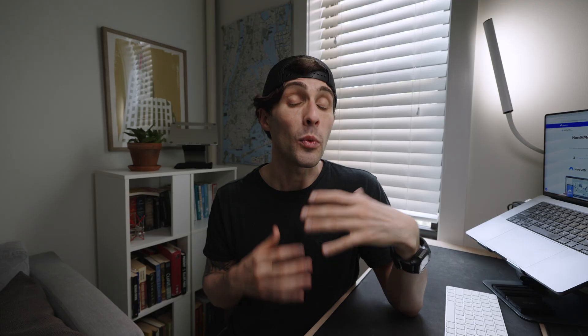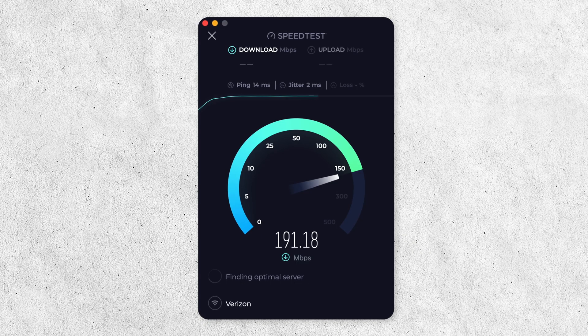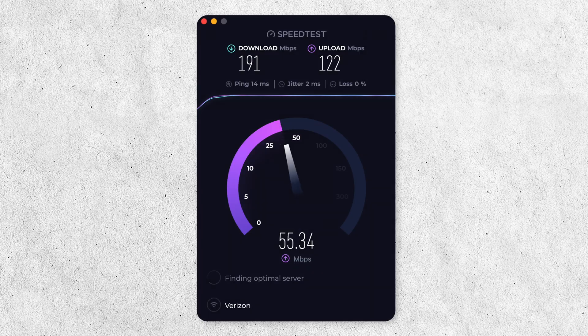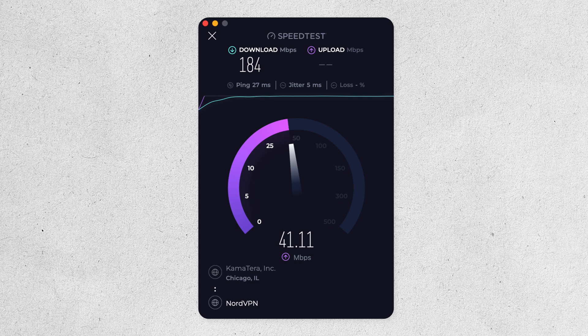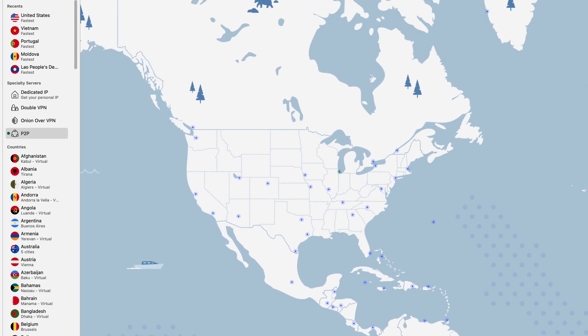How fast is NordVPN? We tested it with a variety of server types around the world, and on the whole, the results were solid. On our MacBook Pro, baseline speeds without a VPN were 191 Mbps download and 122 Mbps upload. Using NordVPN to connect to a U.S. server in Chicago, we got 184 Mbps download and 26 Mbps upload — only a 7 Mbps difference in download speed. Upload speeds, however, were quite diminished, dropping from 122 Mbps baseline to just 26 Mbps on the U.S. server.